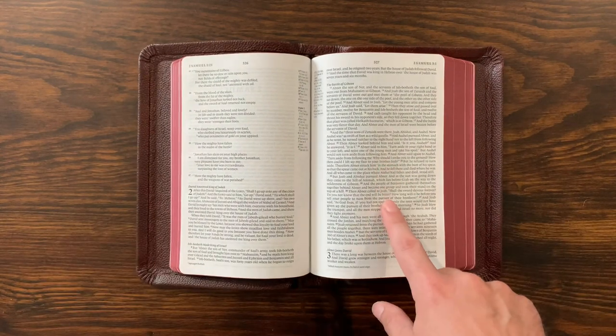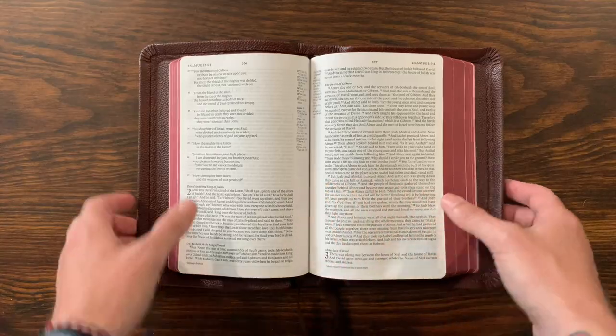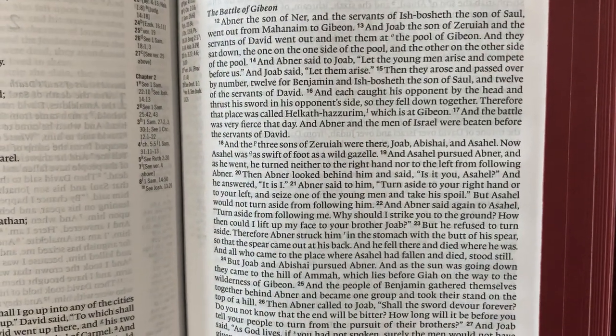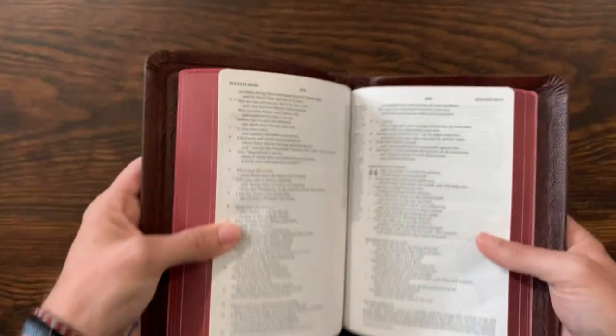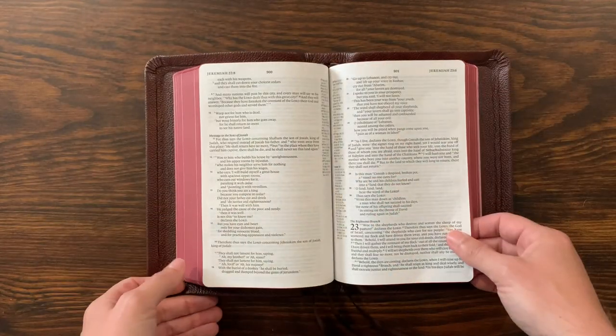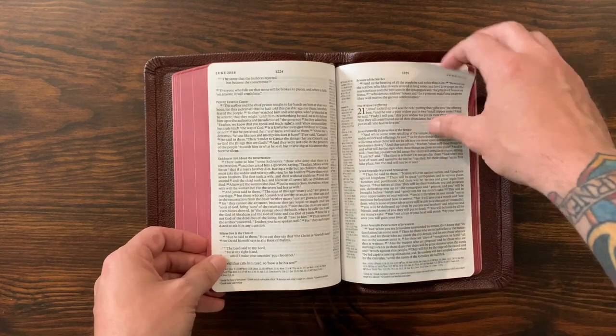In addition to that, it's an 8-point font, but Crossway in the last printing of this updated it and made it line-matched. So you don't have to worry about as much ghosting coming through the page. In previous editions of this it kind of bothered me a little bit, but 8-point font — really nice and lovely. So it's a small Bible, but it's easy to read. It's got all the footnotes and the cross-references you could use for studying, making this a reference edition.